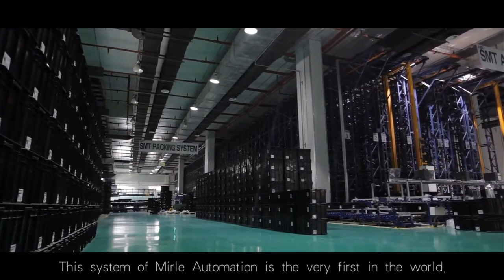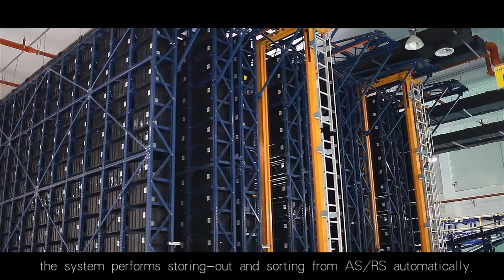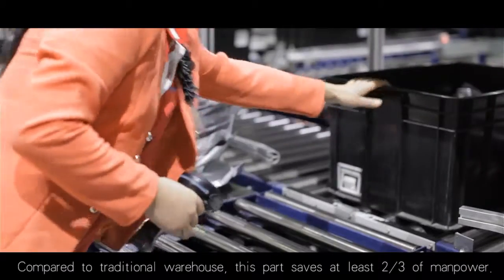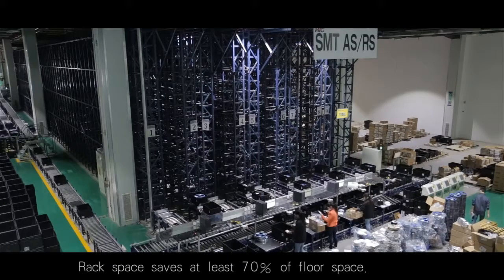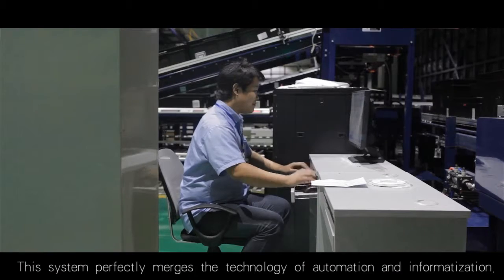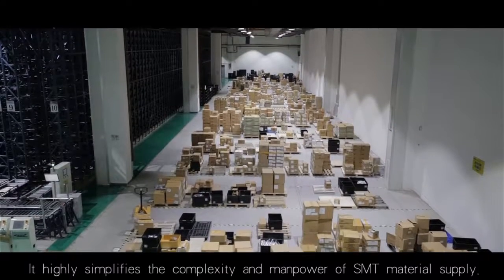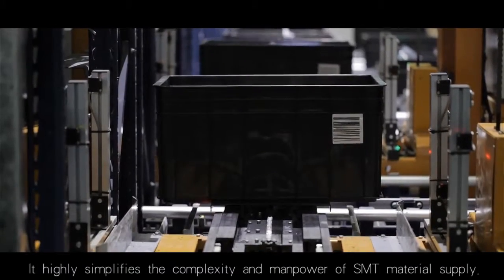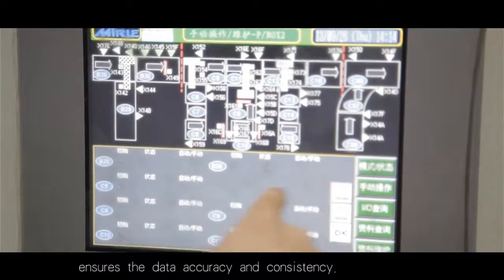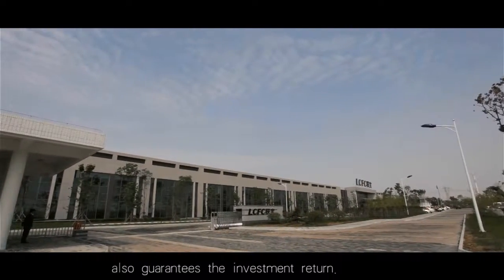This system by Manly Automation is the very first in the world. Through the precise control of computer software, the system performs storing-out and sorting from ASRS automatically. Compared to a traditional warehouse, this saves at least two-thirds of manpower. Rack space saves at least 70% of floor space. This system perfectly merges the technologies of automation and informatization, highly simplifying the complexity and manpower of SMT material supply. The real-time data exchange with LCFC SAP ensures data accuracy and consistency. The ASRS system truly creates greater profit and convenience for the enterprise, and also guarantees the investment return.